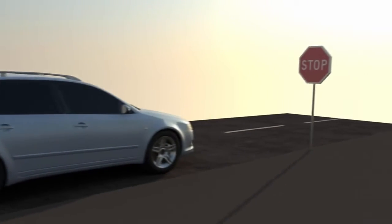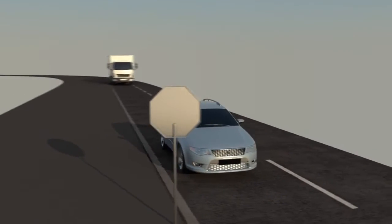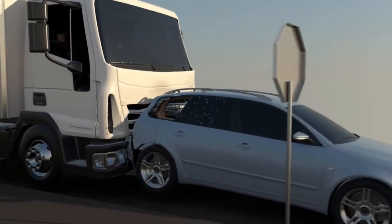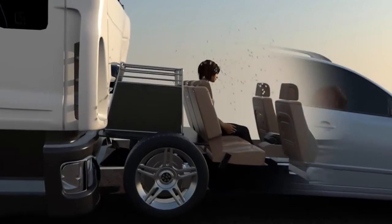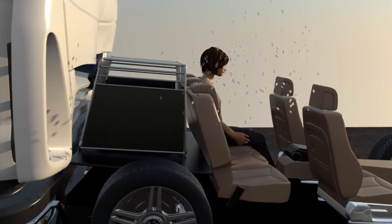A rear-end collision puts different forces on the vehicle. It is the most dangerous crash situation. In this scenario, a dog crate positioned behind the rear seat becomes a battering ram and sabotages the vehicle's rear seat protection. This can result in several very hazardous situations for both your dogs and other passengers.